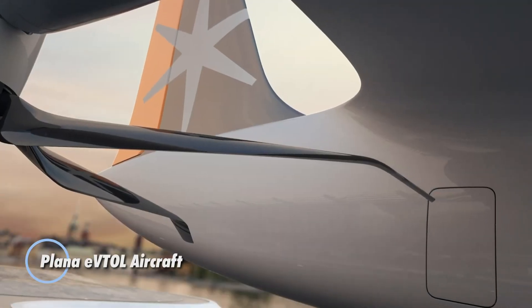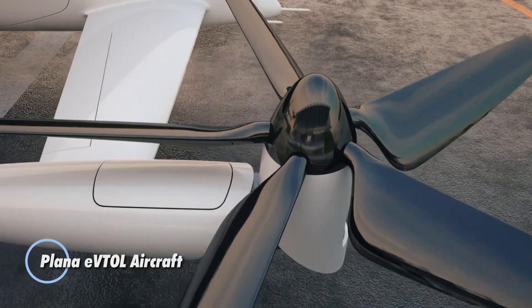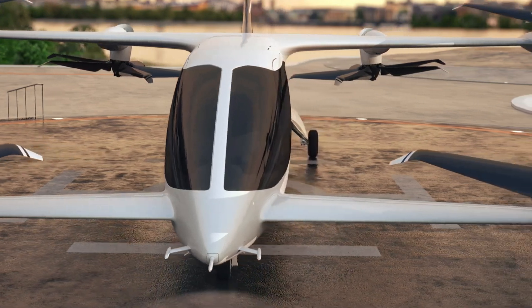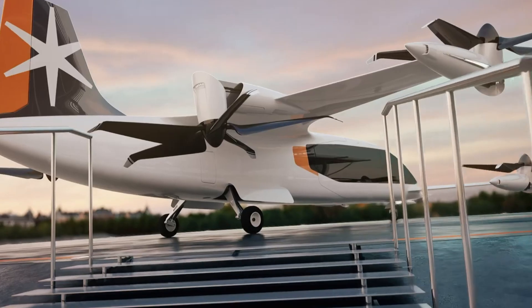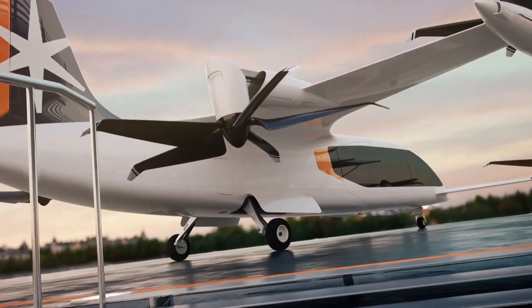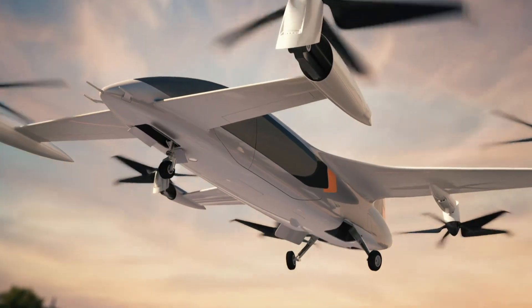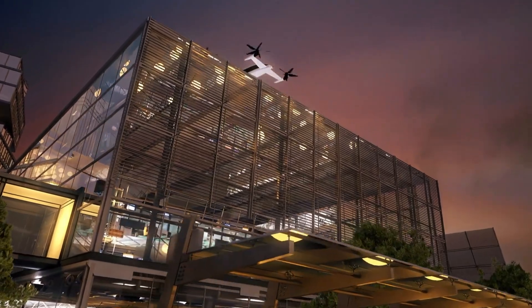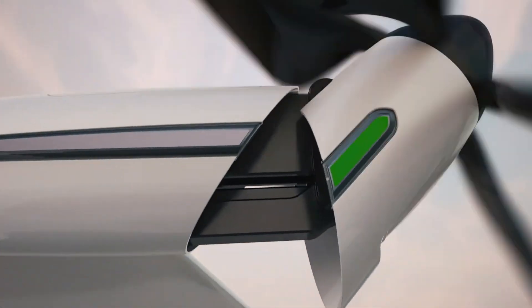Plana Aero, a pioneering South Korean company, is developing the CP01, a cutting-edge hybrid electric vertical takeoff and landing aircraft. This innovative hybrid air taxi is designed to enhance regional air travel, offering a remarkable range of up to 500 kilometers. The CP01 aims to revolutionize urban air mobility with its superior fuel efficiency and extended range, surpassing the capabilities of fully electric vehicles.